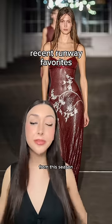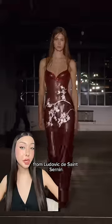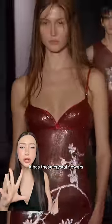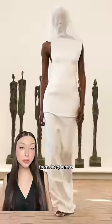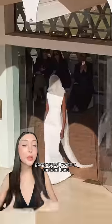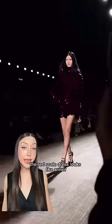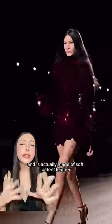Here's a list of some of my favorite looks from this season. From Ludovic de Saint Cernan, this gorgeous red metal mesh dress — it has these crystal flowers, perfection. From Jacques Mousse, the bridal look: gorgeous silk with a molded bust and that veil, stunning. From Ferragamo, the red scale dress that looks like armor and is actually made of soft patent leather.